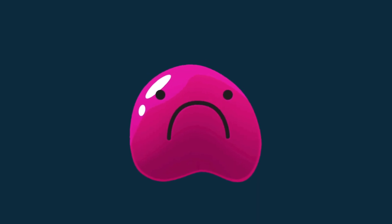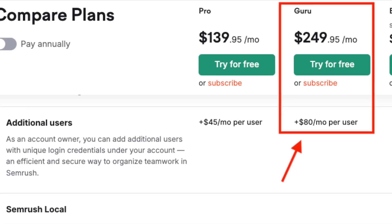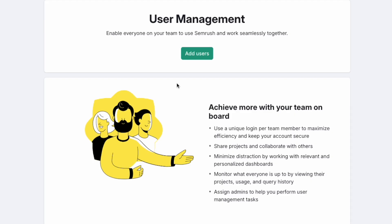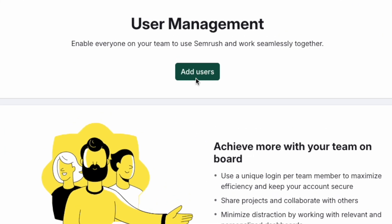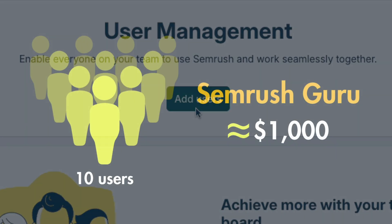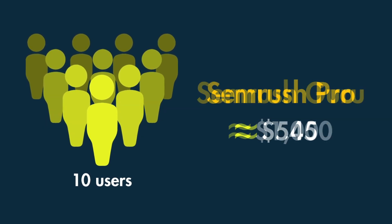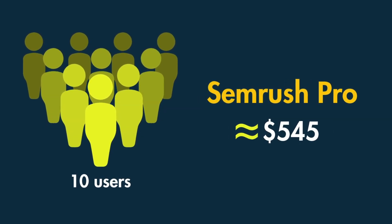SEMrush Guru does come with a significant downside, however. At $80 per month, its cost per additional user is extremely high. If you need to provide access to SEMrush to 10 people, you're looking at a cost of nearly $1,000 per month with SEMrush Guru, compared to a much more reasonable $545 with SEMrush Pro.